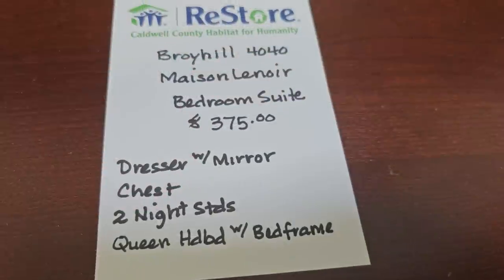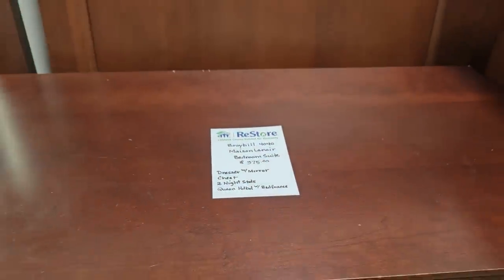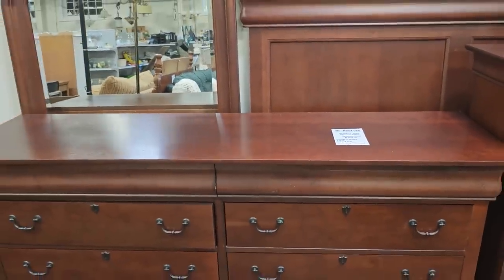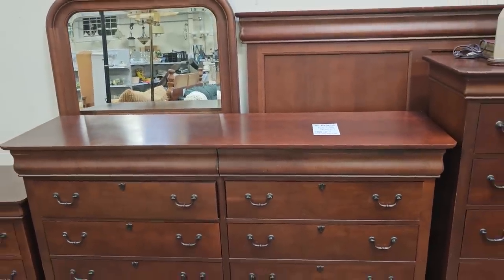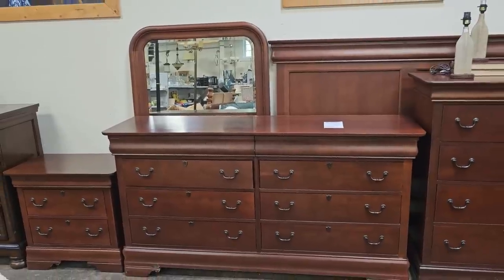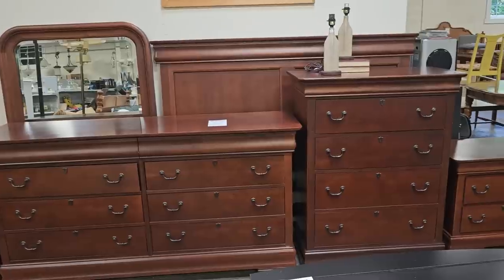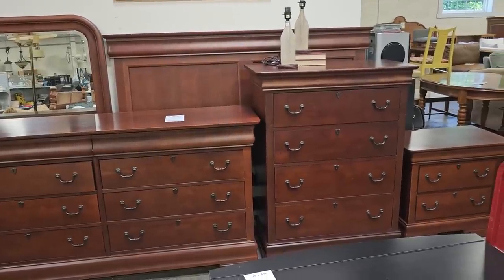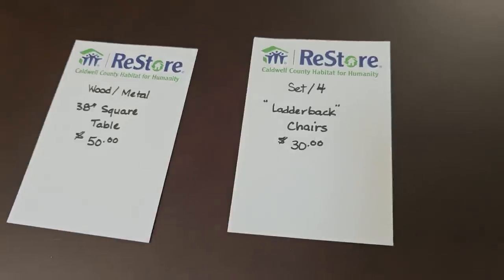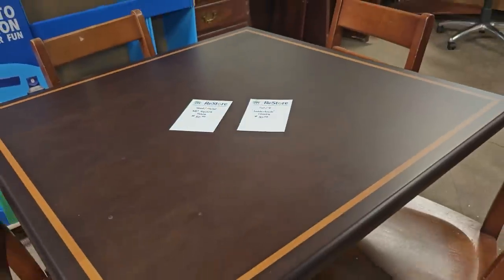I wanted to showcase this bedroom suite from Broyhill Maison Lenoir — it's a little over $300. Look what you get: a queen size bed with frame and mirror, two nightstands, a large dresser, and a huge chest — $375. Can you believe it? And they've got a set of four ladder back chairs for $30, paired with a metal and wood table for $50.